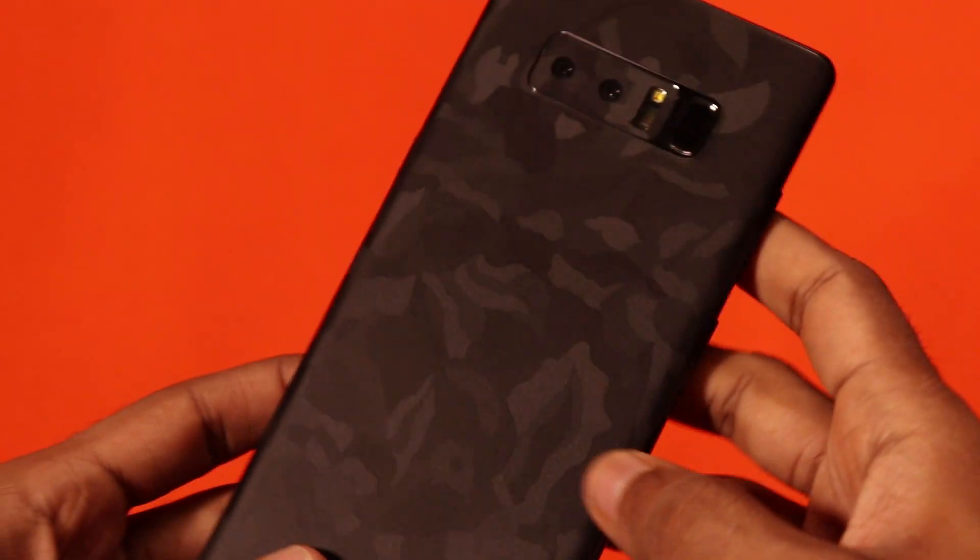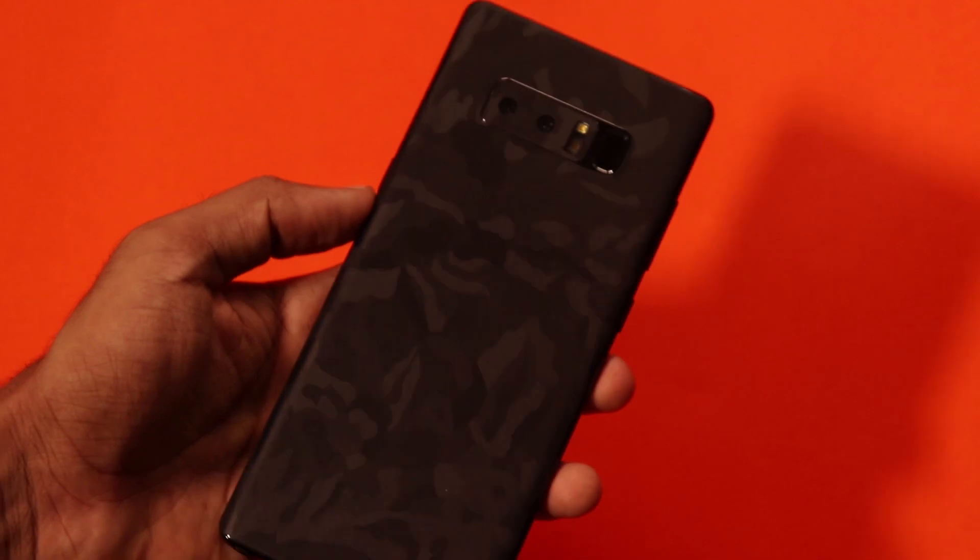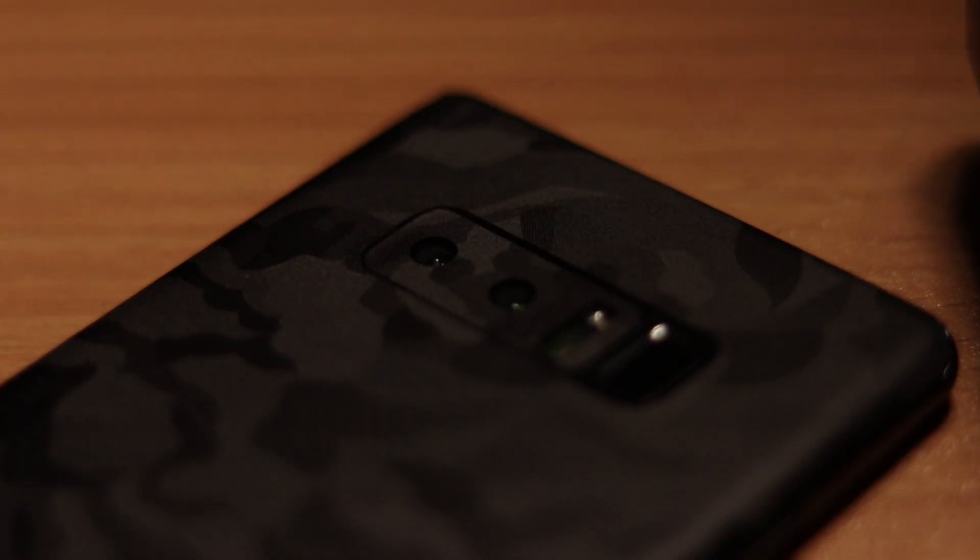This skin is a little budget-friendly. You can use it on all smartphones and models. I am using the black marble pattern on my model.